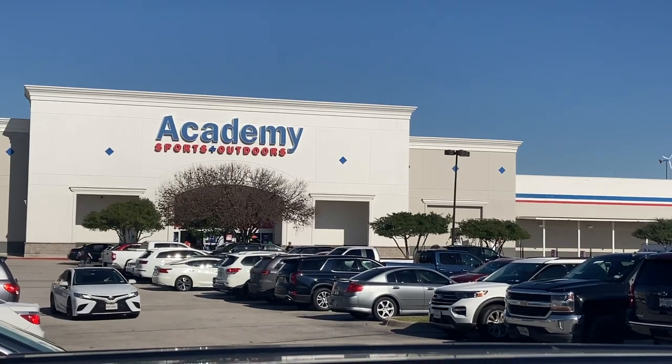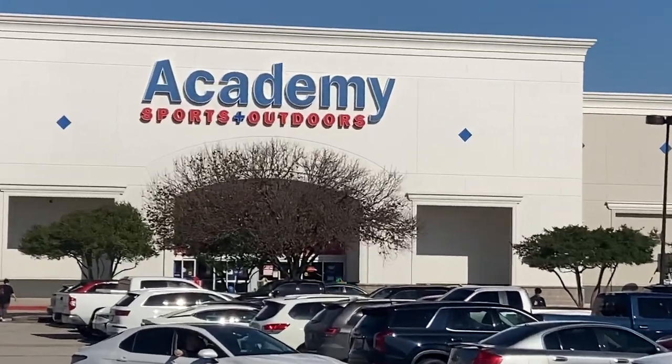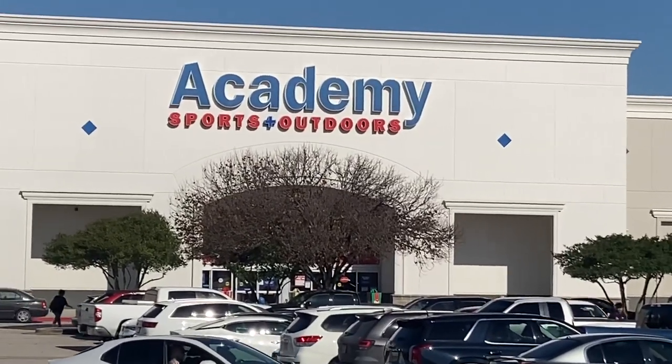Alrighty y'all, Merry Christmas. It is December 24th and I am in McKinney, North on 75, just East on 380 and University.